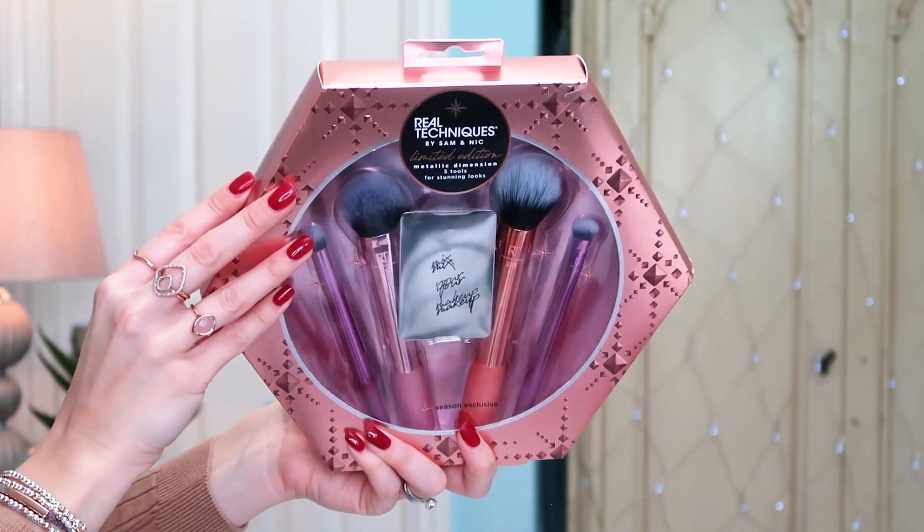An absolute treat for me was this Real Techniques brush set, which I had been coveting before Christmas for quite a while. You know when you go into high street shops and look at their gift sets? I dropped so many hints to my husband for this and he missed them all. However, I was quite pleased when they landed on the Fragrance Direct website. I think this was £17.75 and the RRP is £21.99, so a really good buy. I love the packaging design — it's their metallic Christmas one.